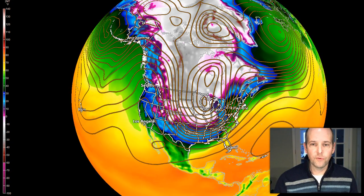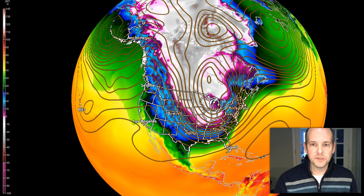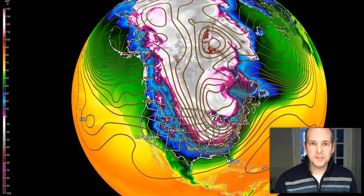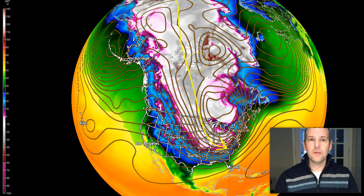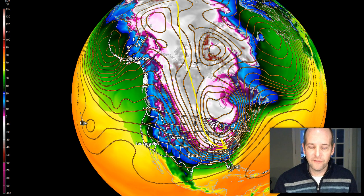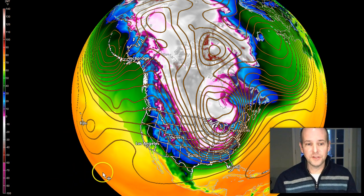You can actually see the polar vortex spinning over Hudson Bay there. Notice these lines — these are what we call 500 millibar heights. They're straight out of Canada and really over in Siberia. You could draw a line from Siberia all the way down into the southeastern United States. It's rare we get what we call a full hemispheric trough like that, but that's what we're seeing here in the next 24 to 36 hours.